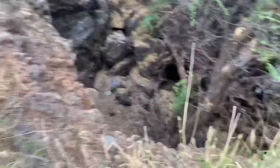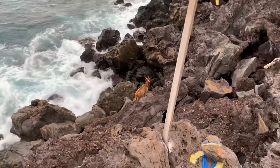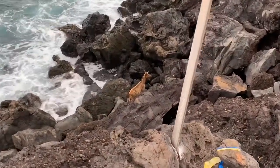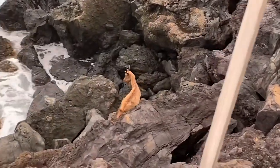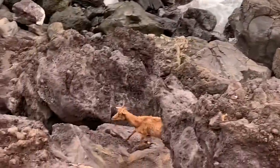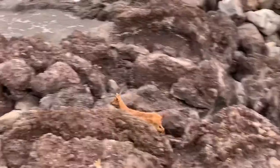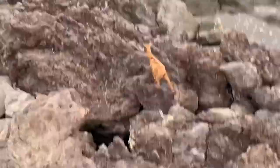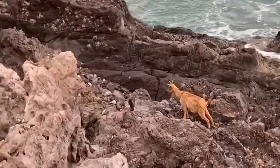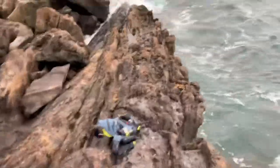Look at this sketchy cliffside. Holy crap. Woah. I am fishing in a very sketchy spot.